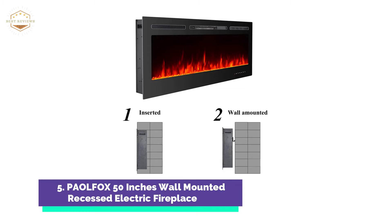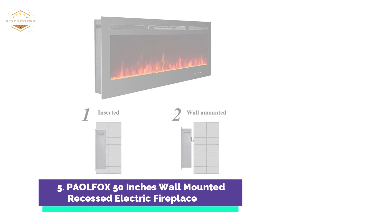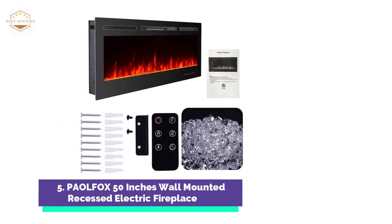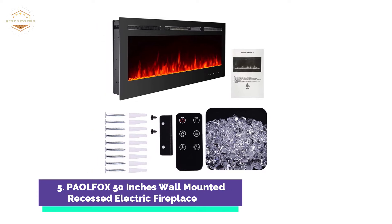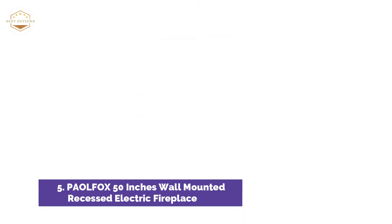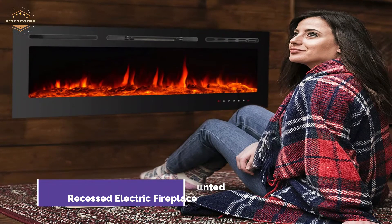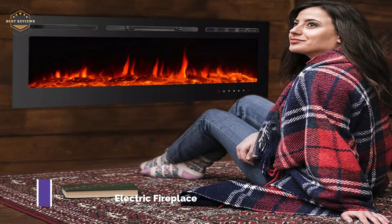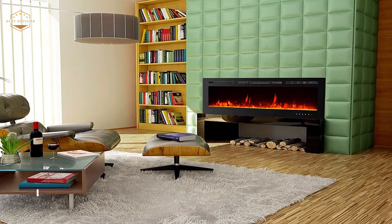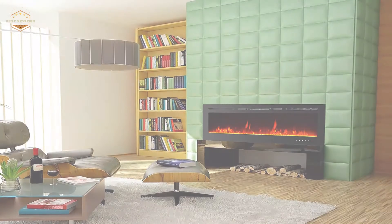You can set the electric fireplace heater to either 750W or 1500W to maximize your energy savings. The heating area is 400 square feet, and the heating temperature can be set between 62 and 82 degrees Fahrenheit. The electric fireplace can be mounted in two ways: in-line or wall hanging. Follow the instructions and you can easily install it. It is a safe and reliable heating device thanks to its superior tempered glass panel and black sheet metal enclosure.